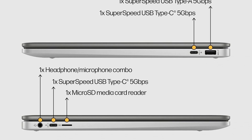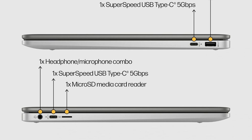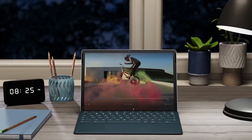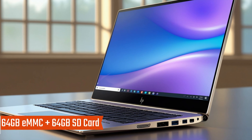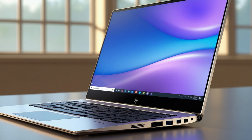Powered by an Intel Pentium Silver N6000 quad-core processor up to 3.3GHz and equipped with 8GB LPDDR4X RAM, the Chromebook handles multitasking smoothly. The combined 128GB storage — 64GB eMMC plus 64GB SD card — ensures ample space for files, apps, and media.